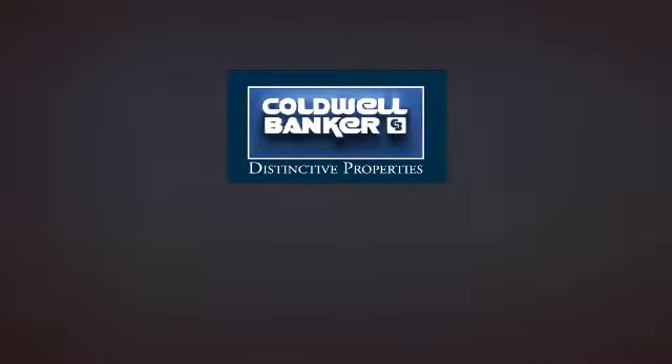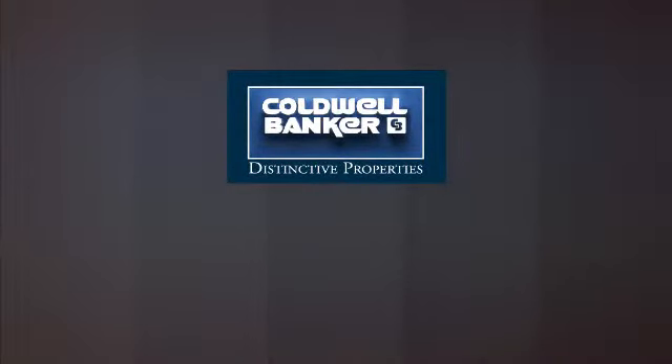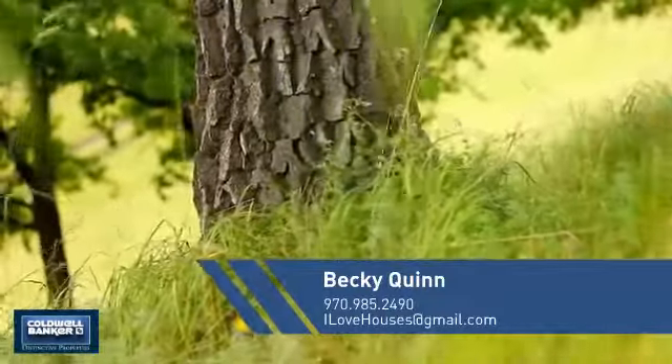Welcome! You'll find a place you'll feel right at home in. This video is brought to you by your real estate agent, Becky.